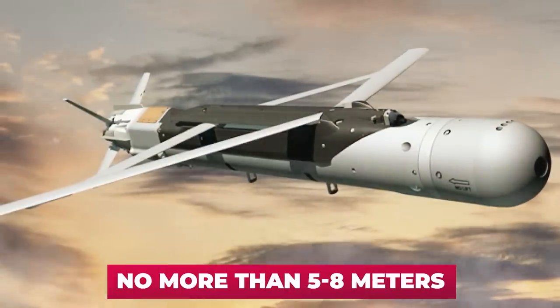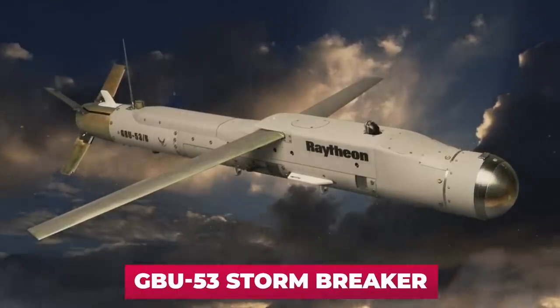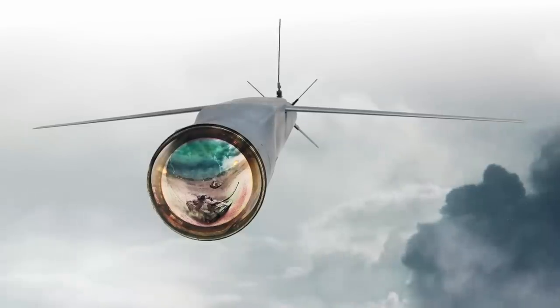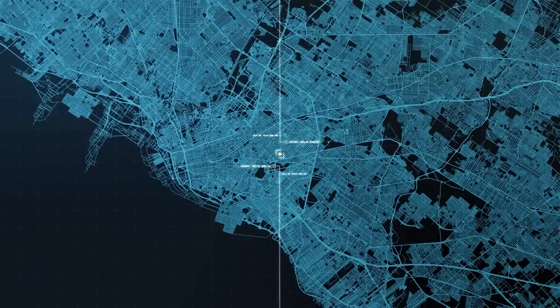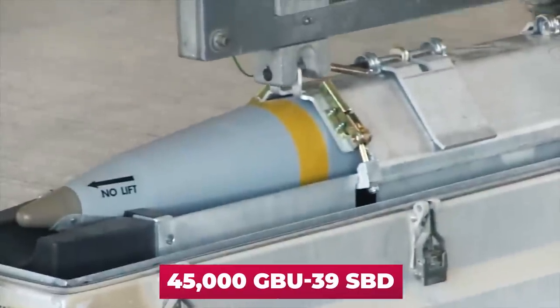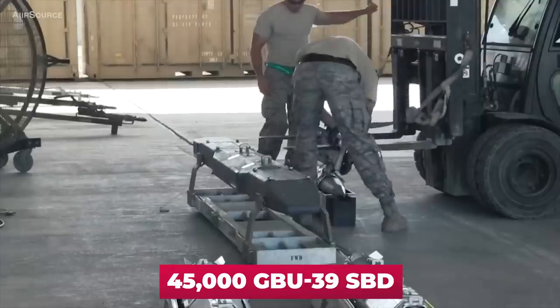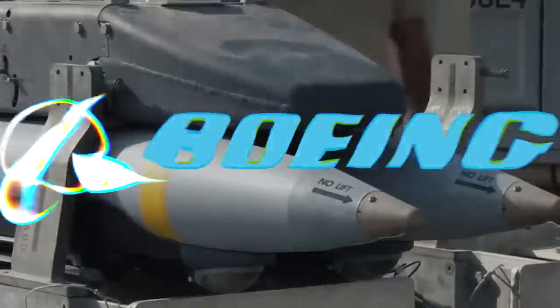The SDB has a probable circular error of no more than five to eight meters; on advanced versions, the deviation does not exceed one meter. The first bombs were delivered to troops back in 2008. Nowadays, GBU-39 SDB bombs are being phased out and replaced by the more advanced GBU-53 Stormbreaker, equipped with a combined guidance system: millimeter-wave active radar, semi-active laser, and passive infrared homing, which allows engaging moving targets. However, more than 45,000 GBU-39 SDB bombs were produced for the war in Afghanistan, and more than half of them remain in reserve.